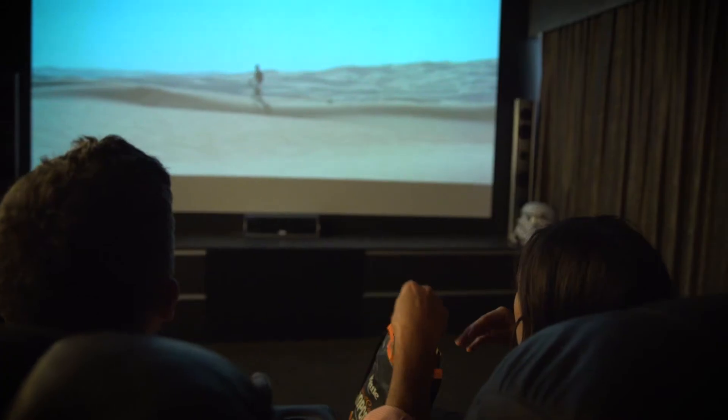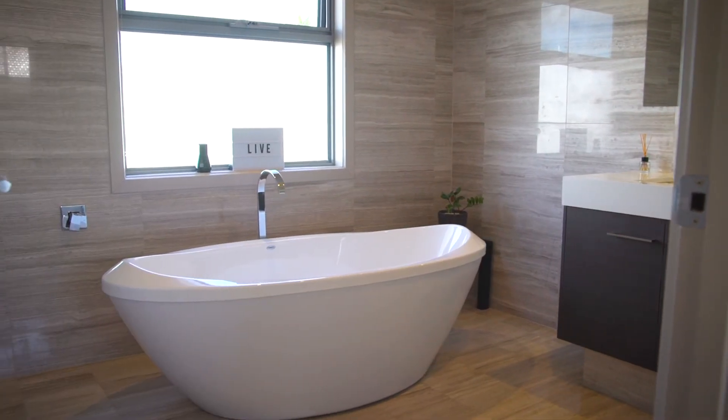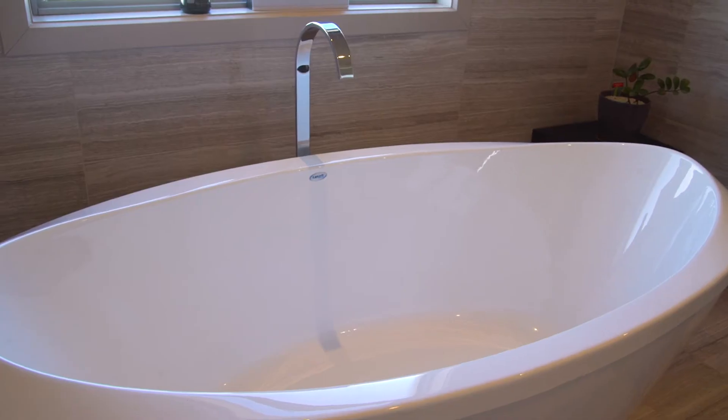The first thing you are drawn to upstairs is the state-of-the-art cinema room, with floor-to-ceiling block-out curtains and surround sound that takes you to another world. The huge eggshell-shaped bath is a perfect place to soothe the muscles.